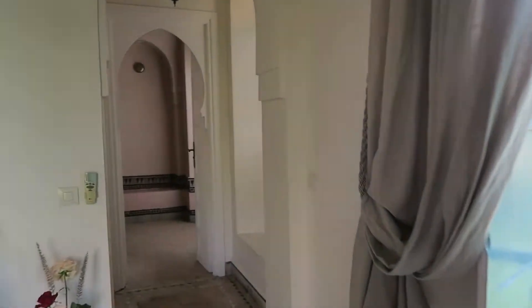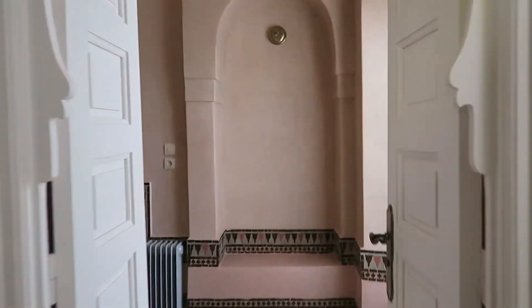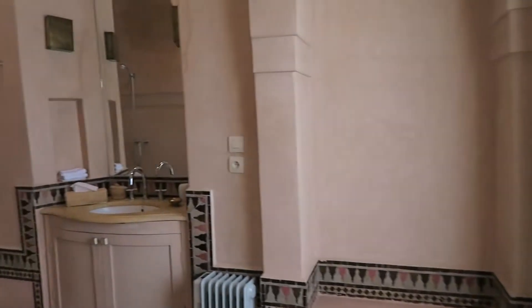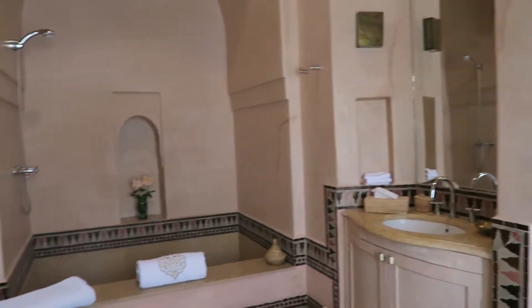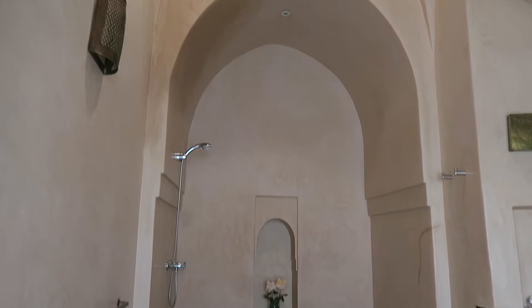Then here you walk into the bathroom, which is really big. Here you have a toilet, and this is the bathroom — a beautiful nude color with the Moroccan tiles.